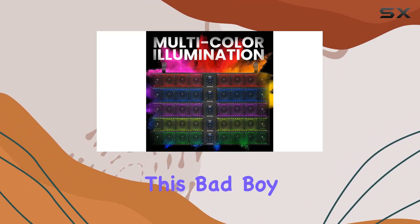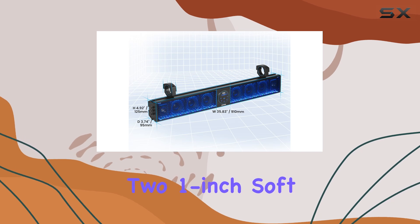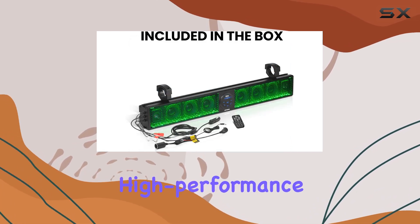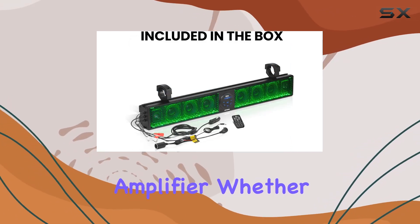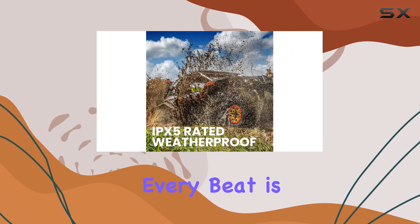Now, on to the sound quality. This bad boy packs a punch with six 4-inch speakers and two 1-inch soft-dome tweeters powered by a high-performance built-in A-B amplifier. Whether you're blasting your favorite tracks or catching up on podcasts, every beat is crisp and clear.